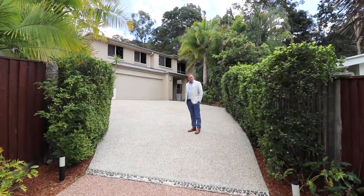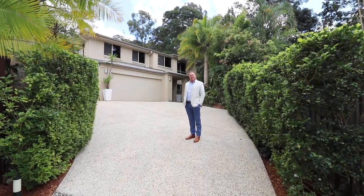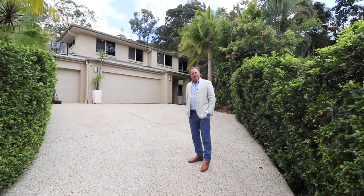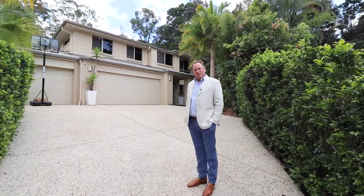Hi, I'm Stuart Thomas from Magrara Estate Agents. One of my specialties is selling homes in Rainforest Sanctuary. Today I've got the pleasure to show you one of the very best. Welcome to 25 Paluma Terrace.